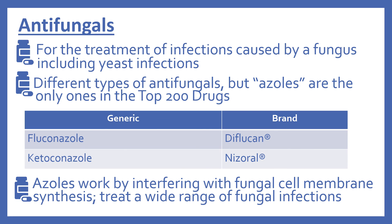Next we'll look at the antifungals. These are for the treatment of infections caused by a fungus, including yeast infections. There are different types of antifungals, but azoles are the only type in the top 200 drugs. In the top 200, there's fluconazole (brand name Diflucan) and ketoconazole (brand name Nizoral). The azole antifungals work by interfering with fungal cell membrane synthesis and treat a wide range of fungal infections.